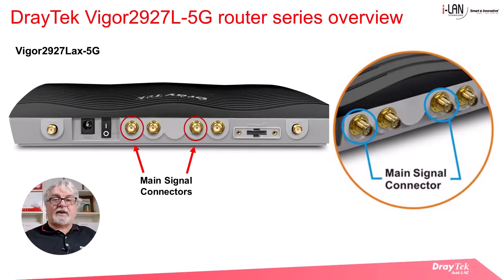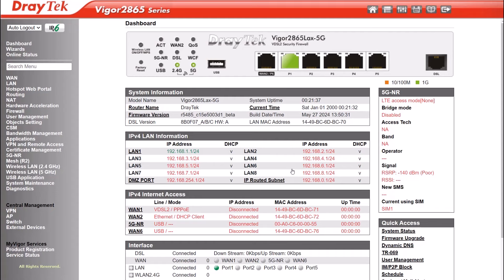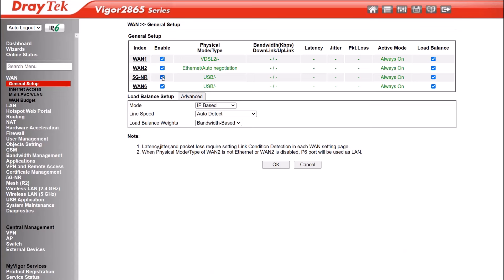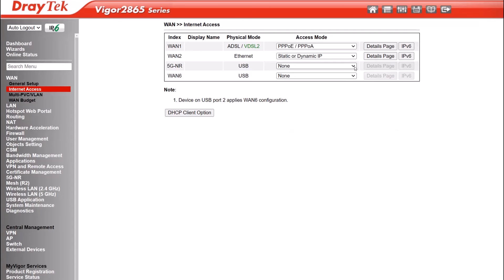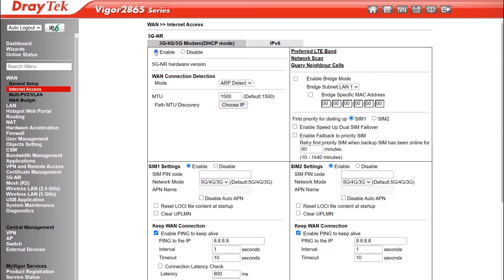Once you've installed the SIM cards and attached the antennas, you're ready to start configuring the 5G connection. After logging into the router, go to the WAN general setup menu and check that the 5G NR WAN is enabled. Next, go to the WAN Internet Access menu and select 3G/4G/5G modem DHCP mode, then click on the Details tab. On the next menu that comes up, select Enable. Since we've installed two SIM cards, Telstra and Optus, we'll configure SIM 1 and SIM 2.